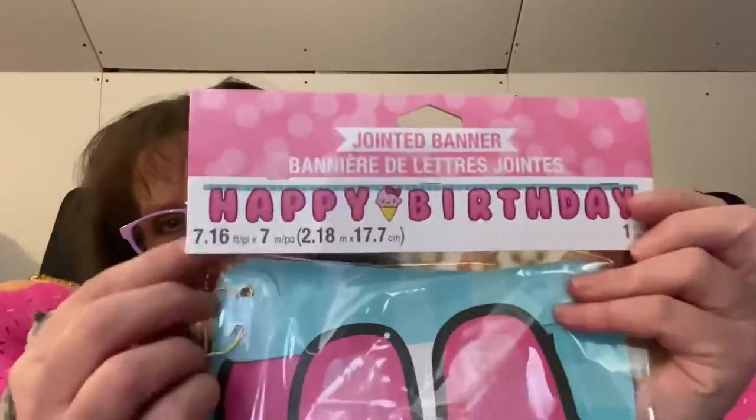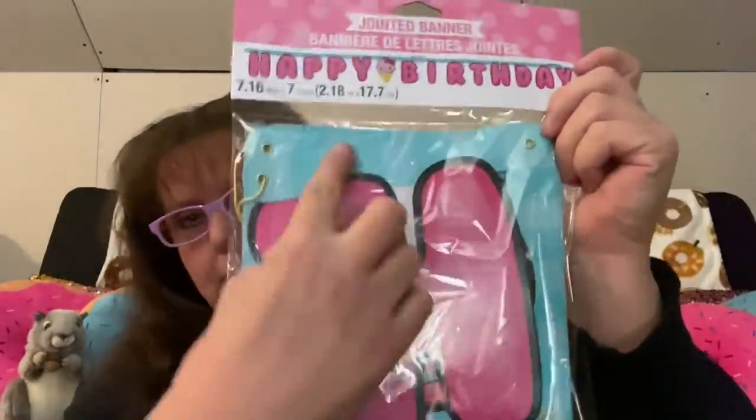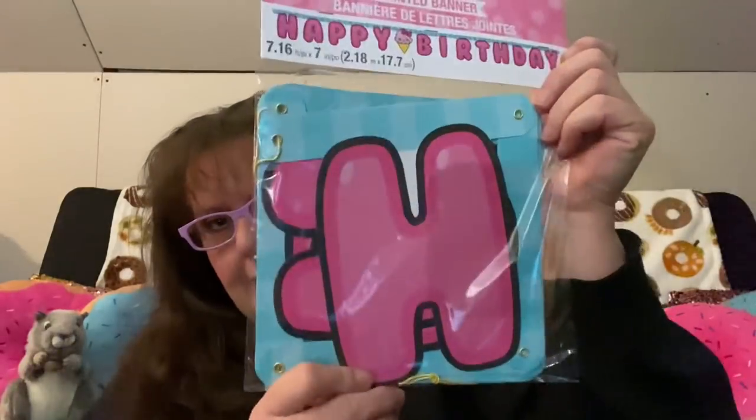The Dollar Tree haul — I showed you one or two days ago a birthday party themed set with donuts and little ice cream cones. I found a jointed banner that matches exactly. It's really large, has bubble letters and a big ice cream cone. This matches the napkins, cups, plates, and party bags I showed you. The banner is seven feet long and seven inches wide.